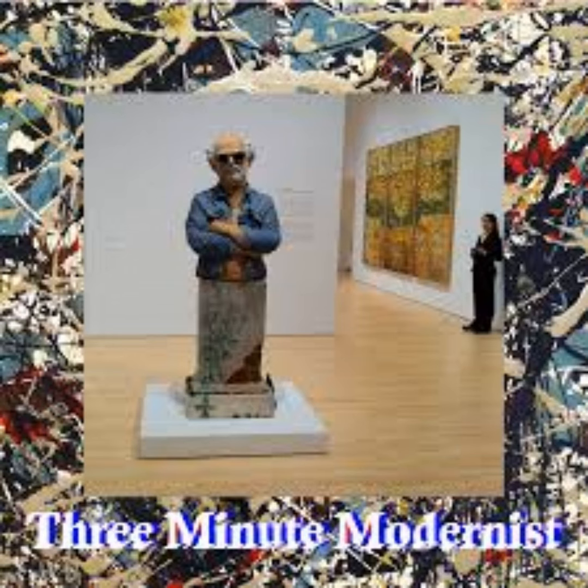And now, 3-Minute Modernist, with your host, Chris Garcia.